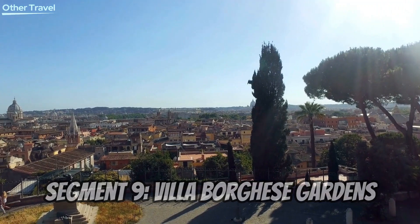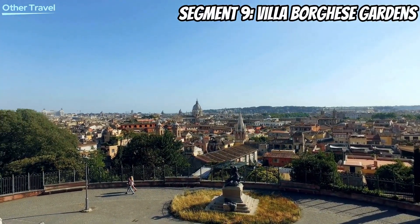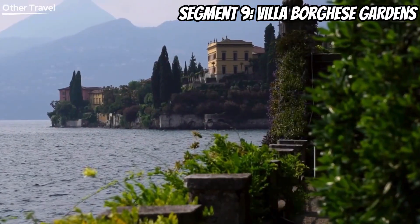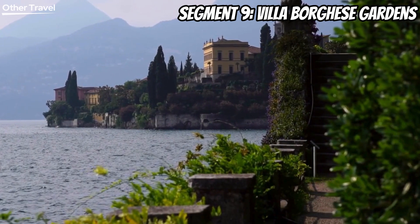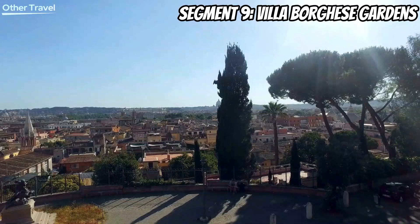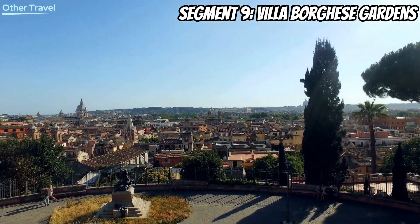Find tranquility amidst the urban chaos at the Villa Borghese Gardens. This vast public park offers a peaceful retreat with lush greenery, sculptures, and even a small lake. Rent a rowboat, explore the art-filled Borghese Gallery, or simply enjoy a stroll. It's a serene escape right in the heart of Rome.